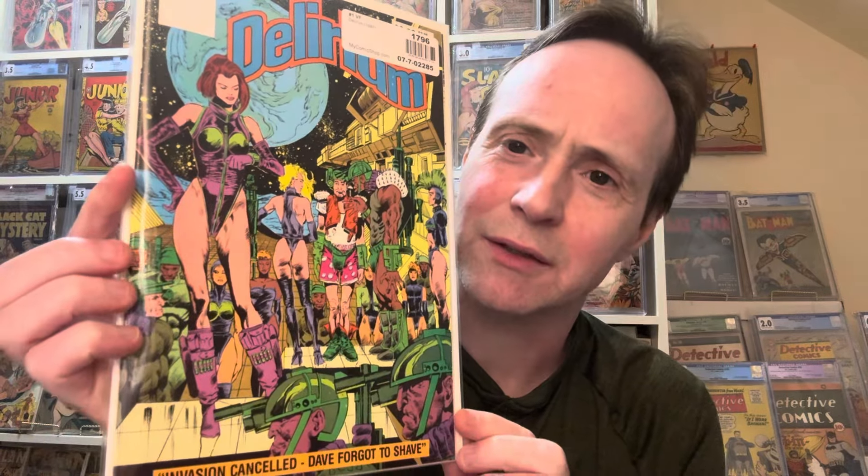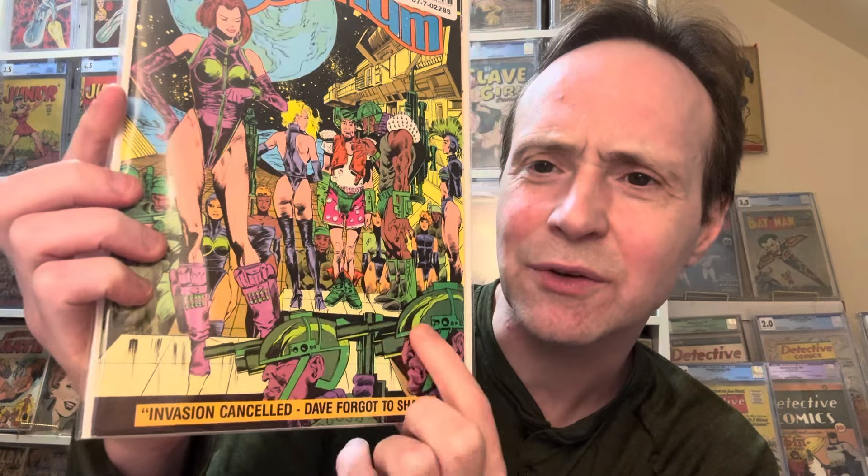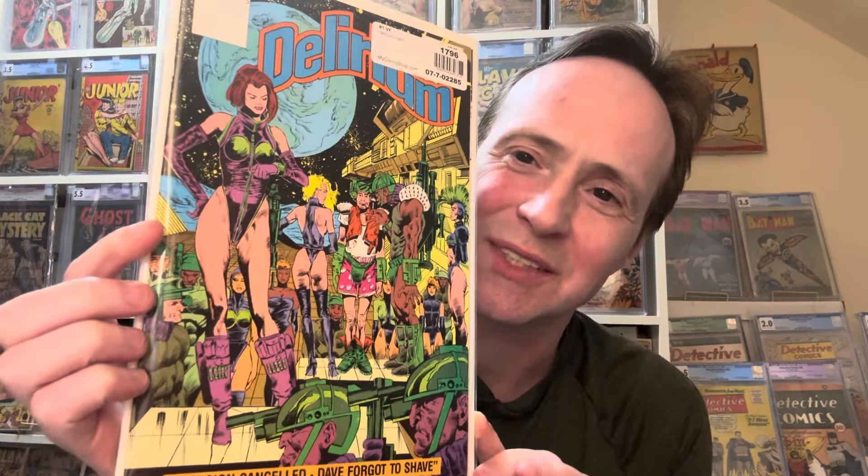Number five on the list is one I can't quite remember why I bought, but it's a pretty cool cover. It's Delirium number one. You've got a girl in a sexy outfit, and in the background there are more girls in sexy outfits — lots of legs. There are also guys with helmets and guns, and one guy totally out of place in his boxer shorts. The cover says 'Invasion Canceled — Dave Forgot to Shave.' I haven't read it yet, but it's an interesting one.